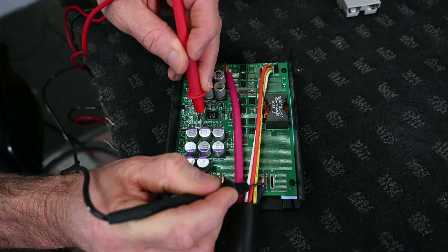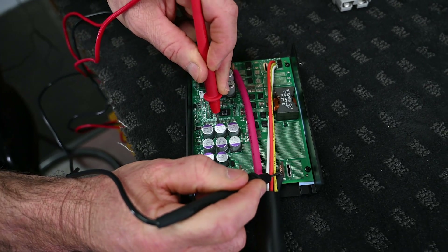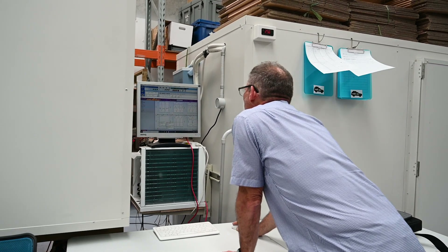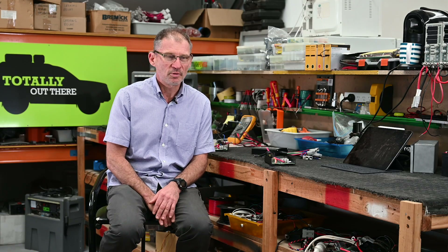Part of the way we achieve this is we do testing on the bench to get it functional, and then we have to simulate the worst possible environment for as long as we can to prove that our product will perform no matter what happens to it out in the environment.